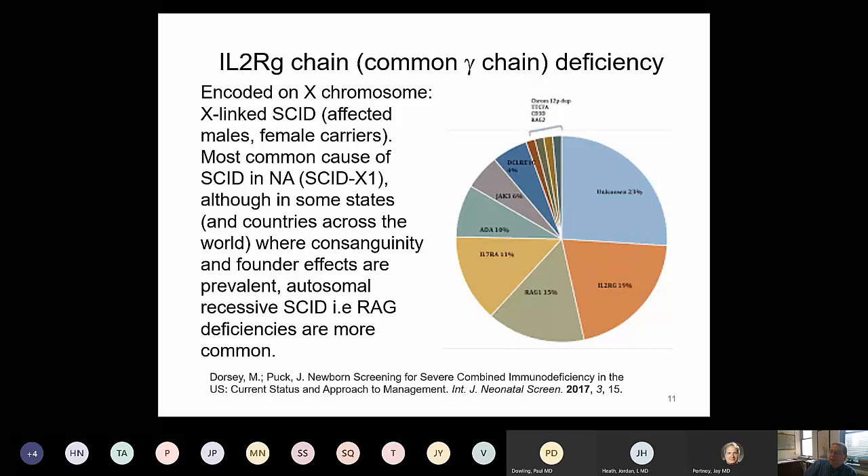The gamma common chain is on the X chromosome, which is why males are affected and females are carriers, as was the case in our patient. X-linked SCID, also known as SCID-X1, is the most common cause of severe combined immune deficiency in North America. In some U.S. states and countries where consanguinity or founder effects are more frequent, autosomal recessive conditions such as defects in RAG1 or RAG2 are much more prevalent forms of SCID.